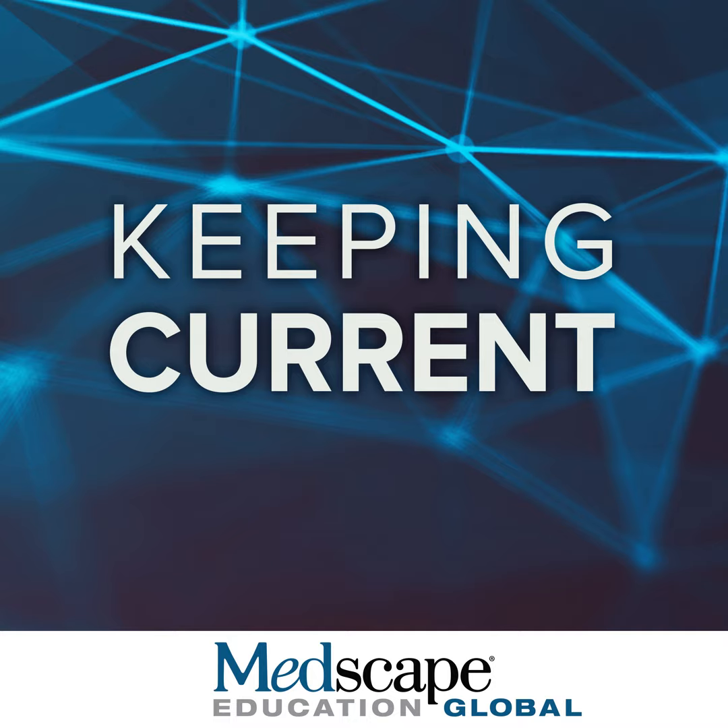They defined heart failure with an ejection fraction less than or equal to 40% as heart failure with reduced ejection fraction. The mid-range is between 41% and 49%. Anyone with the heart failure syndrome and an ejection fraction equal to or greater than 50% is defined as heart failure with preserved ejection fraction. They also distinguish that if your ejection fraction was previously low but has now improved, this is termed heart failure with improved ejection fraction.